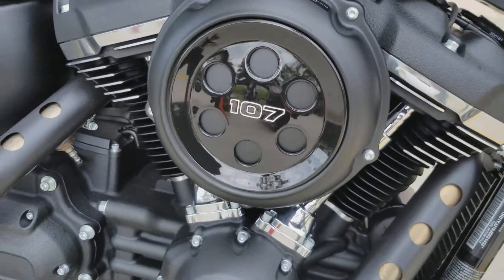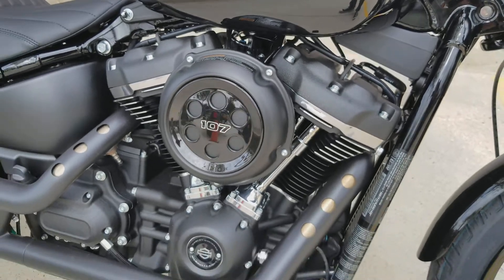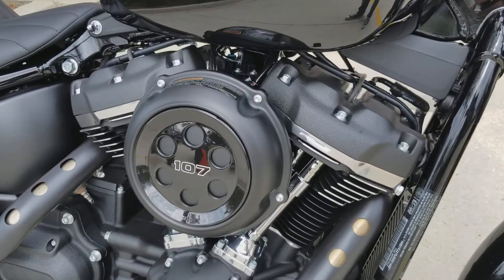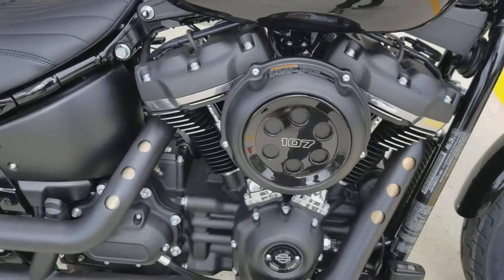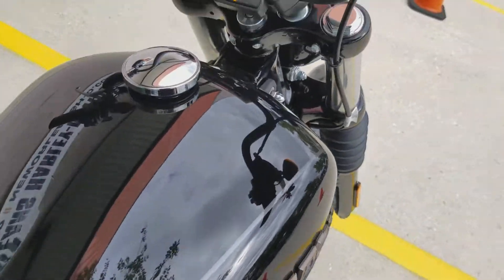They put the Milwaukee 8 107, single cam, 8-valve engine in it. You got 10% more torque and 75% less vibration when you're sitting at idle — very, very smooth. Customers seem to really be digging it. It's got mid controls on the motorcycle.